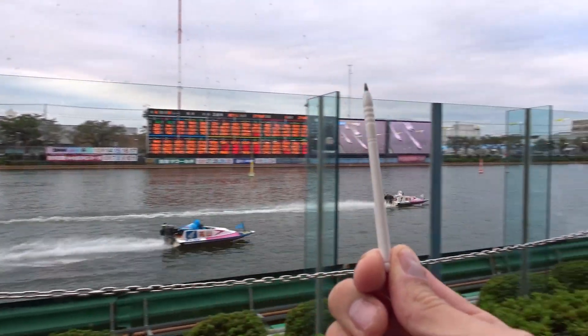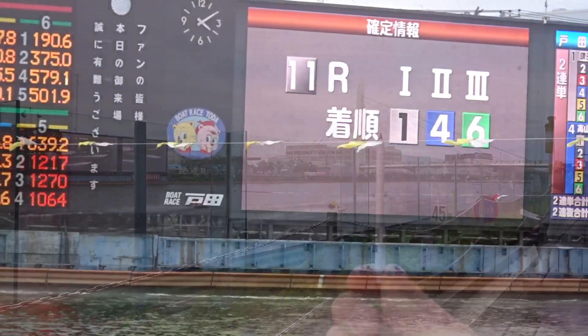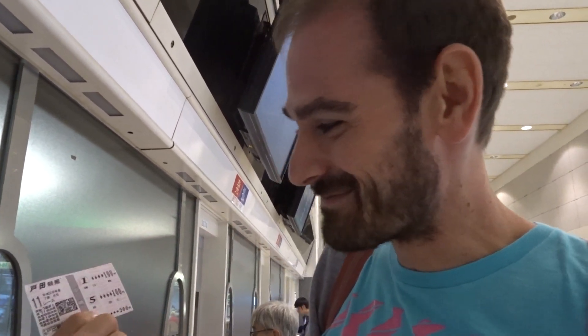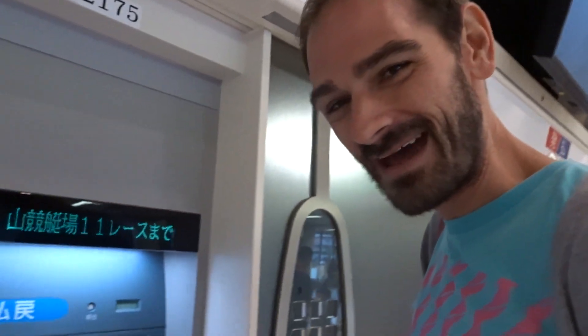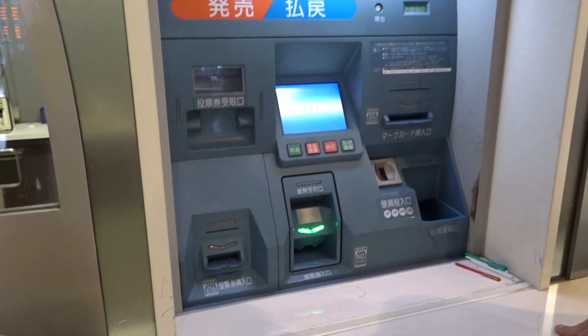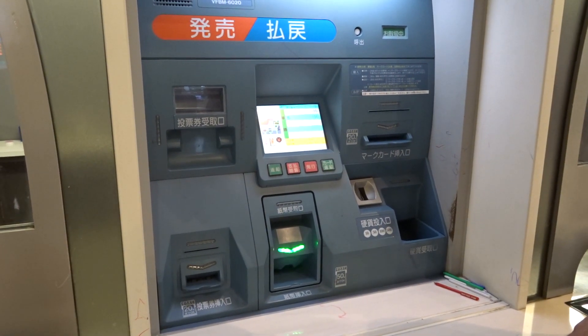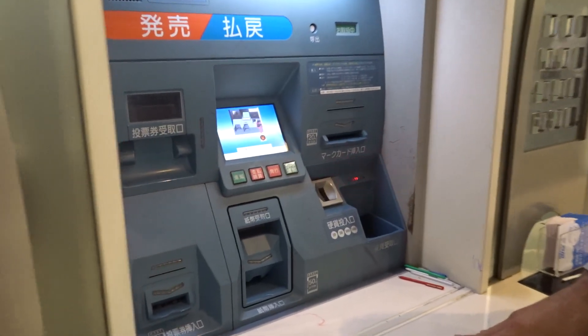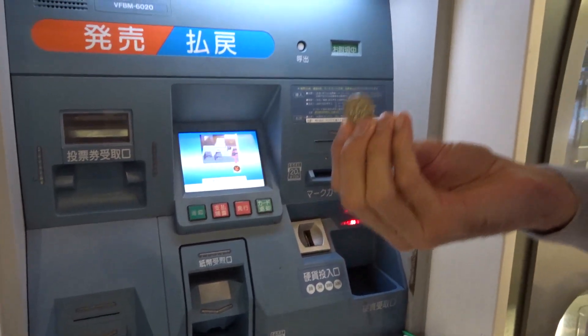I've got my white pencil out for good luck. Here he goes — first place so far! First place! That's why I went with number one. I bet a hundred yen, which is like less than a dollar, and we're not clear exactly how much money we're about to get back.